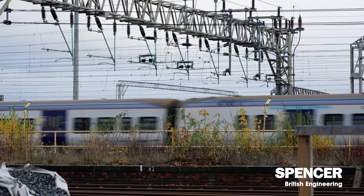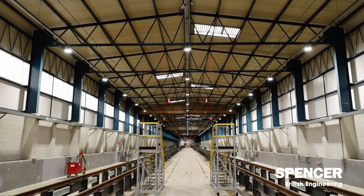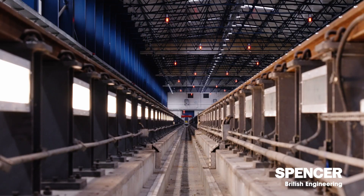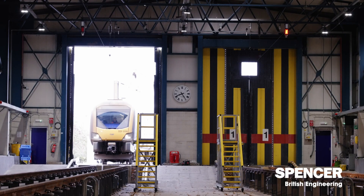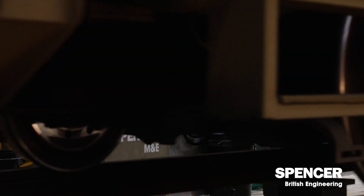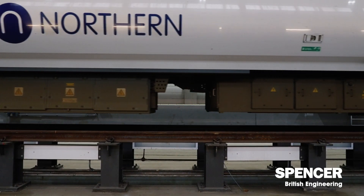The client on this project is Northern Trains. They brought us in to bring this depot up to current standards, introducing LED lighting, new heating systems, and a new CET system. The depot has been little used since 1995, and as part of a DFT initiative called the Manchester Recovery Task Force team, Northern have been provided with funds to bring this depot back into use.